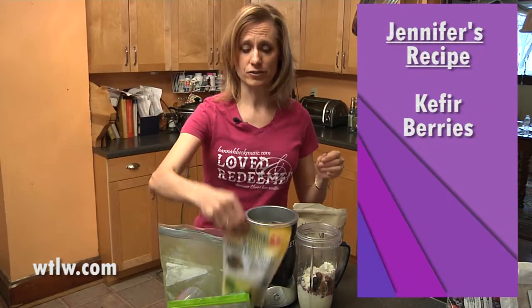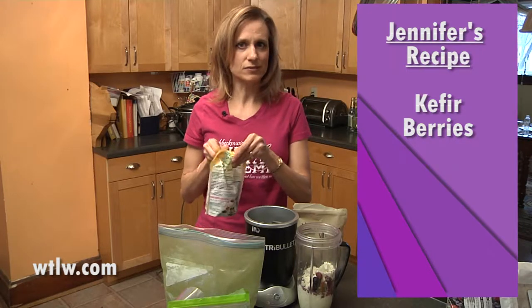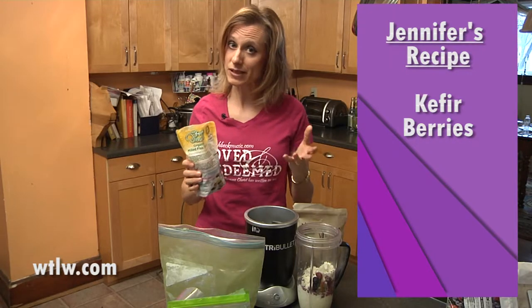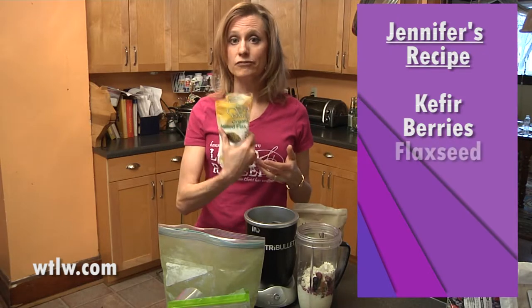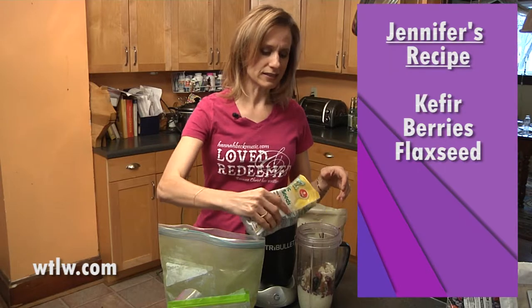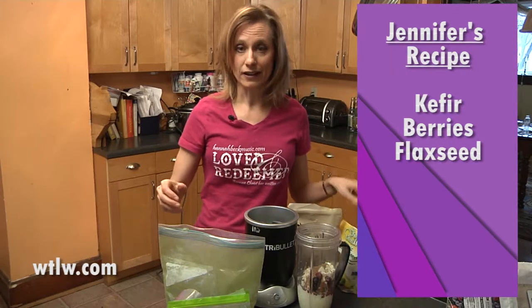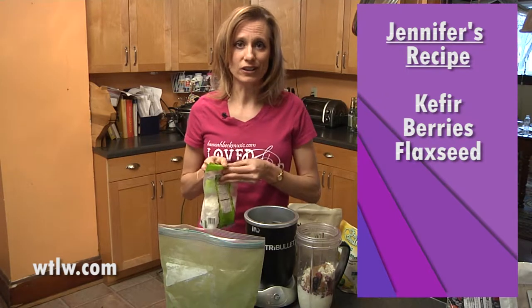Then I start adding a few extra things here and there. A lot of these might depend on what I have in the house. I try to have all of this on hand, but sometimes I don't, and how quickly I need to be on the move. As you can see, I'm not really measuring anything — that's typically how I do things. I don't measure anything at all; I eyeball it all.